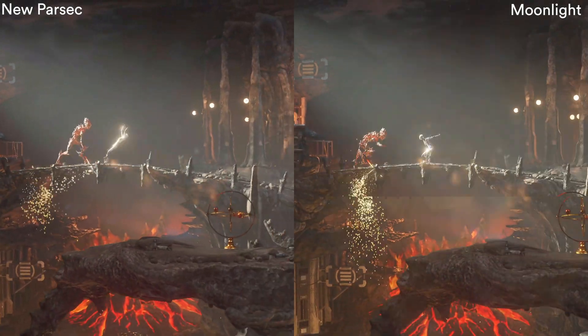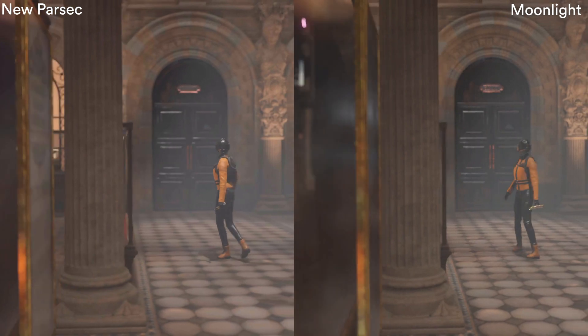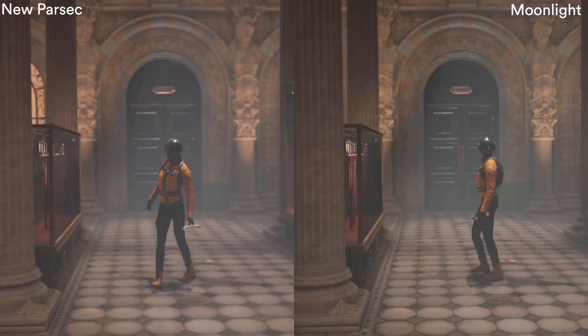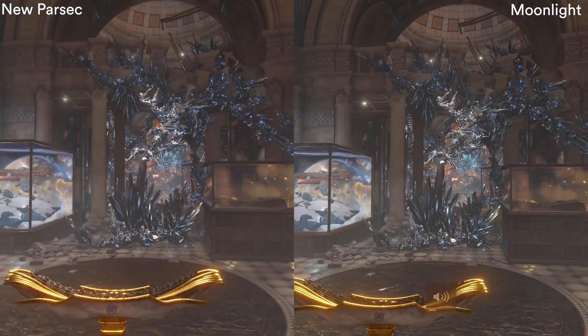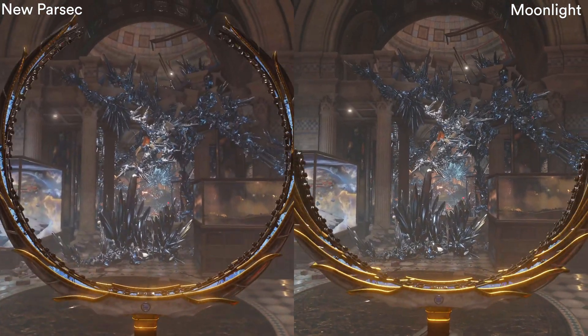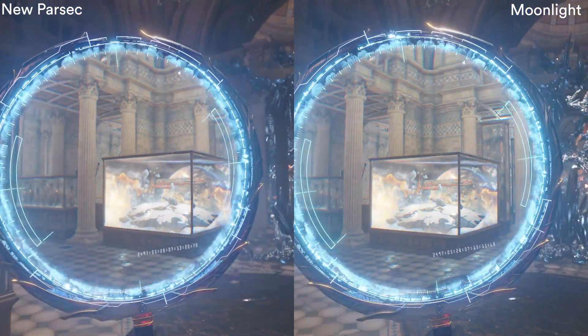Here I'm comparing Parsec with Moonlight. Remember, Moonlight was the overall winner in my previous comparison. And now looking at new Parsec and Moonlight side by side, honestly, I find it hard to discern between them. They both have a lot of detail. You could argue that Parsec looks a little bit better as well, but again, that could be subjective.